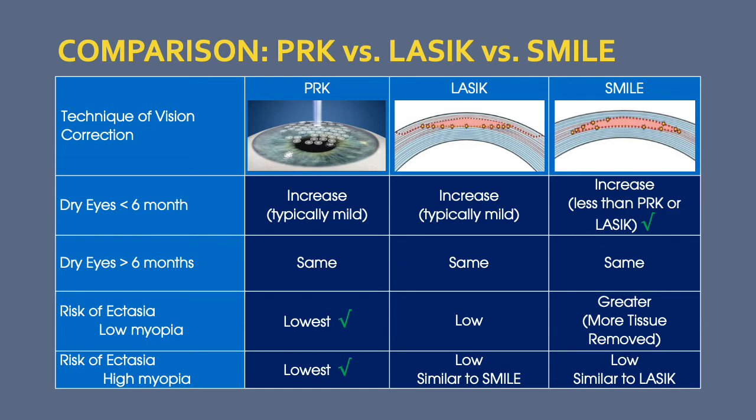There is a risk of ectasia — weakening of the eye — with any laser procedure, but this has been shown to be lowest with the technique of PRK.